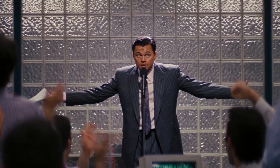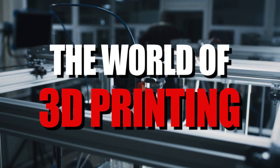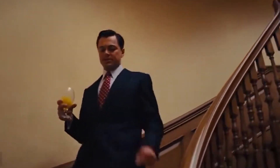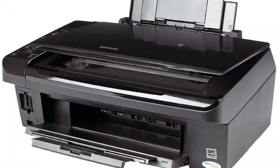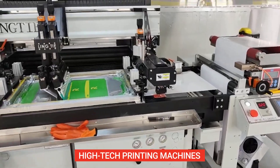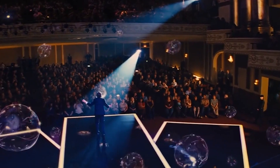Ladies and gentlemen, gather round because we've got some news that's gonna knock your socks off. It's 2023 and the world of 3D printing has never been more exciting. Get ready to upgrade your printing game as we present to you, drum roll please, the best 3D printers of 2023. We're talking about high-tech printing machines that'll leave you in awe. So sit back, grab your 3D printed popcorn, and let's get ready to make some plastic magic. Let's get going.